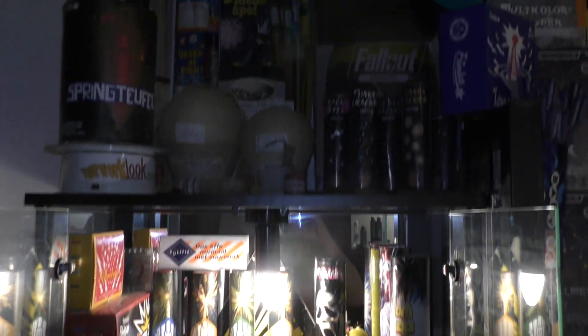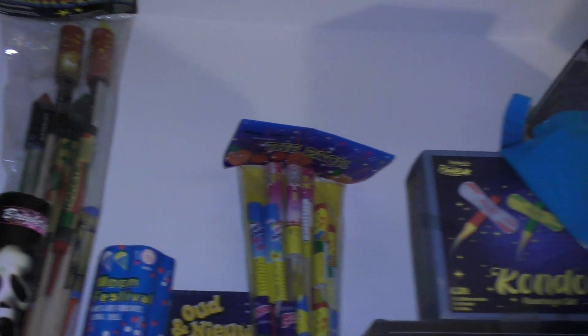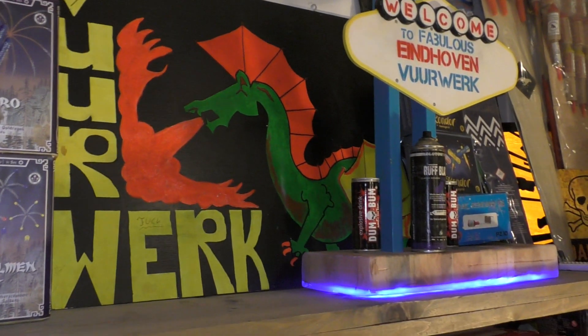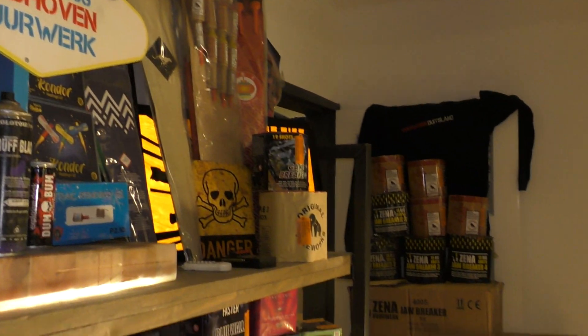So, here we are in the bedroom. The kitchen. The cakes. The merchandise. A little bit of everything.